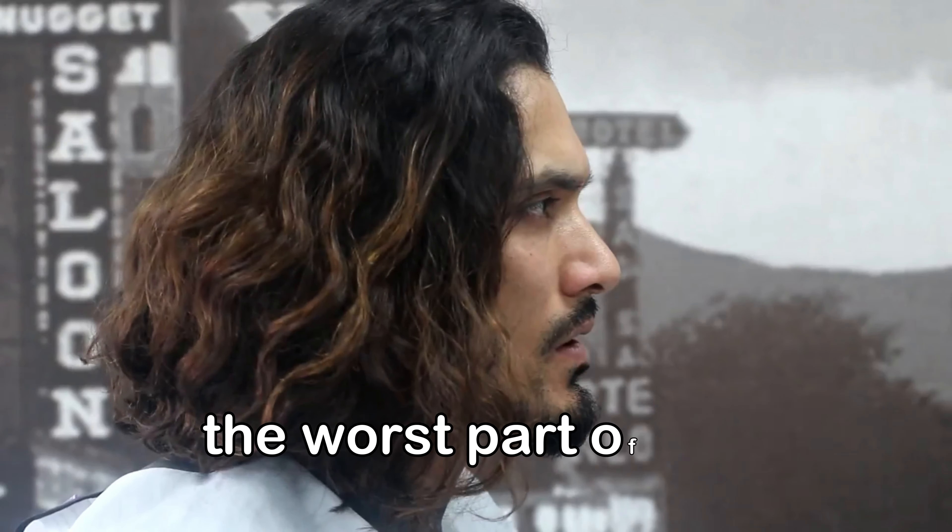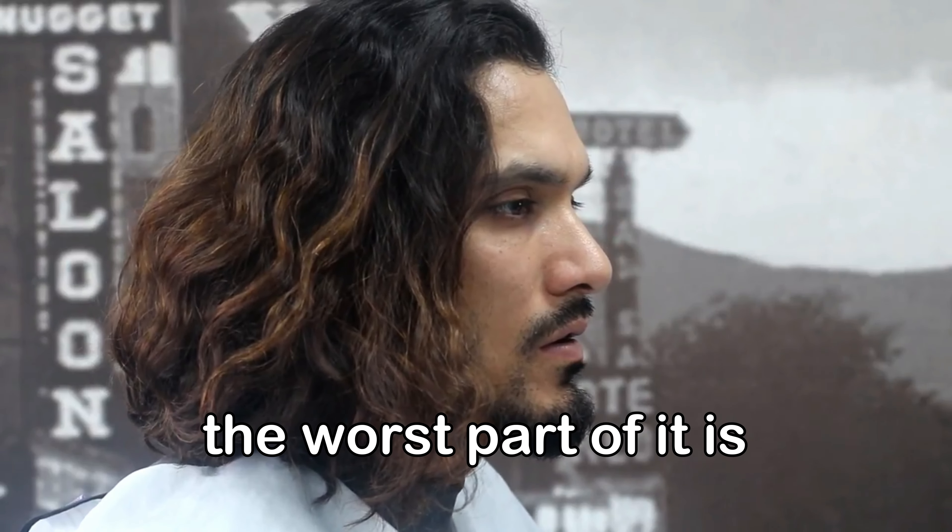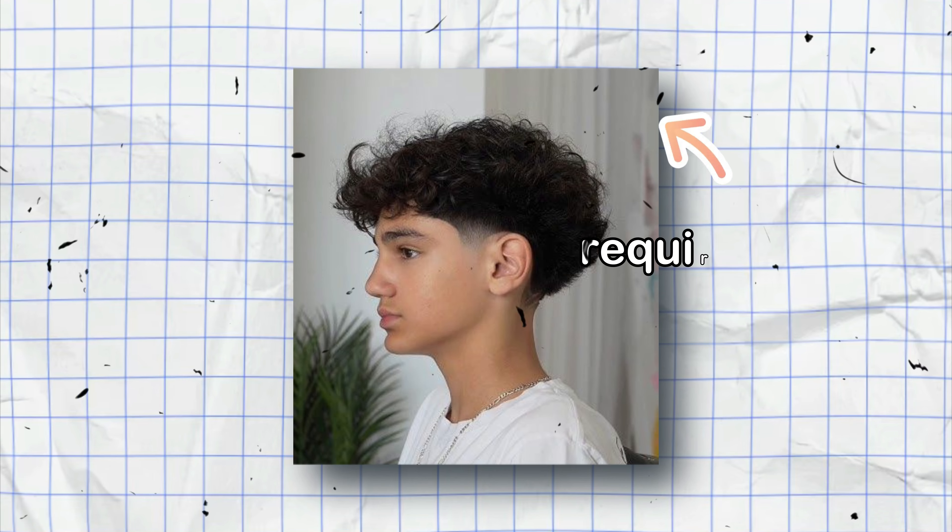However, the worst part of taper hairstyles, or any other hairstyle that requires long hair, is the grow-out phase and maintenance. Taper cuts, especially if they involve fades, can require frequent maintenance to keep the style looking sharp.